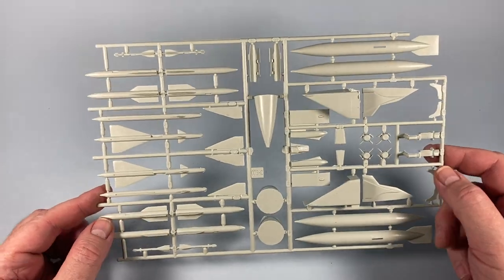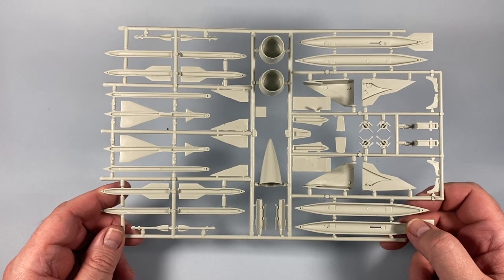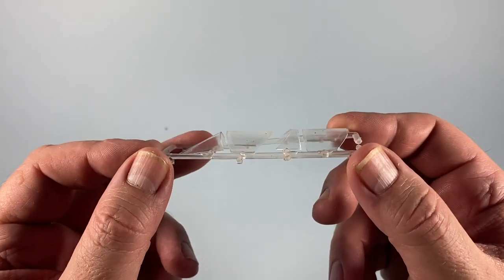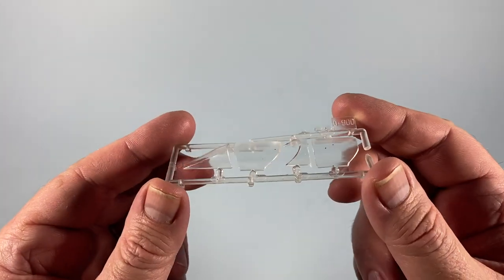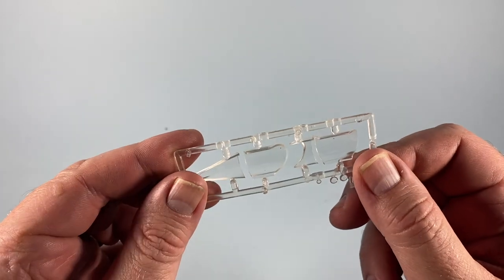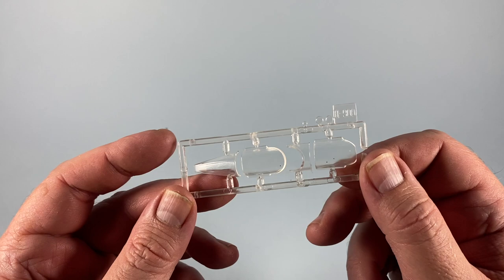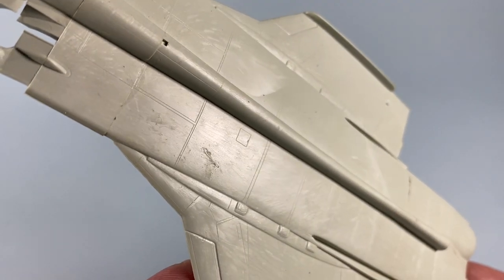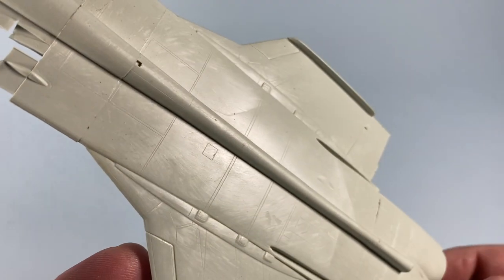On sprue C we have the inlets and exhausts, nose cone, and the weapons — three types of missiles. Finally, sprue D has all the transparencies; note that the window frames aren't molded on these, so you'll have to figure out placement yourself. The transparent plastic is quite grabby. Overall, the molding is quite good with very fine detail lines, though there's a bit of surface muck — I'll probably need to wash them.